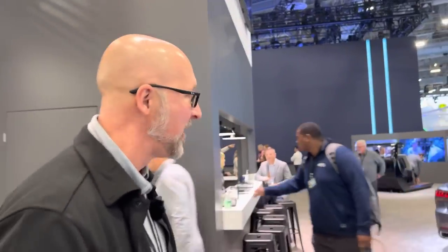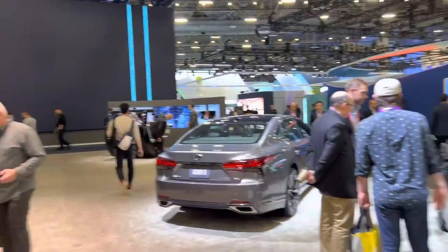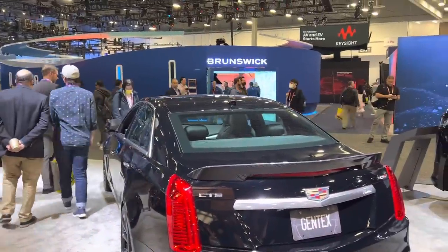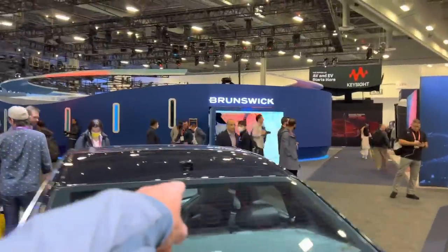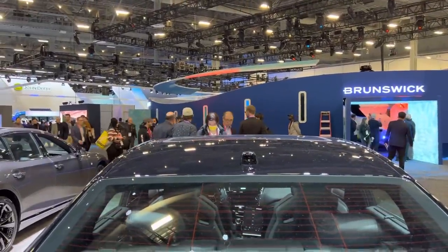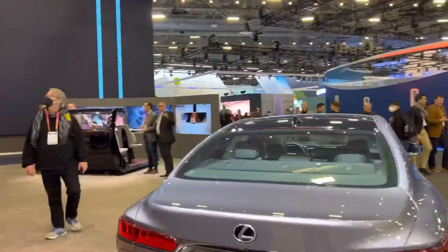All of Gentex's mirrors are automatic dimming, and they've been doing dimmable glass for a long time. Now they're putting it in other areas around the car. These vehicles here all have auto-dimming sunroofs. And just a quick aside — that rear-facing camera on the roof is an ideal location for the full display mirror camera.